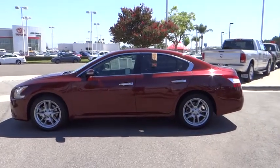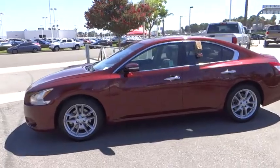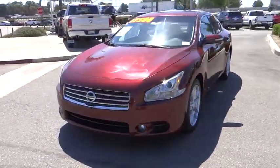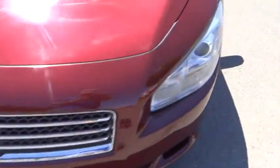Power passenger seat, traction control, leather-wrapped steering wheel, dual airbags, power steering, AM-FM stereo with in-dash six-disc CD changer, air conditioning, front four-wheel disc brakes, center armrest.